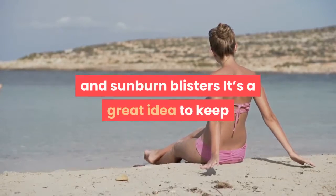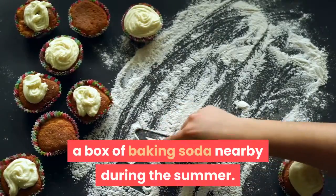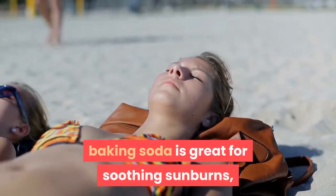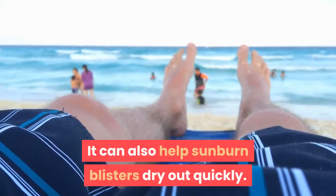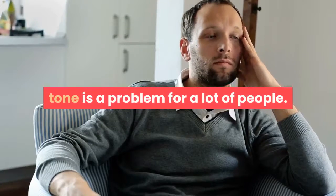Relieves sunburns and sunburn blisters: it's a great idea to keep a box of baking soda nearby during the summer. Because of its alkaline nature, baking soda is great for soothing sunburns and will help stop the burning and itching. It can also help sunburn blisters dry out quickly.